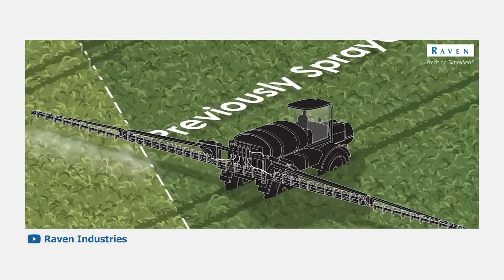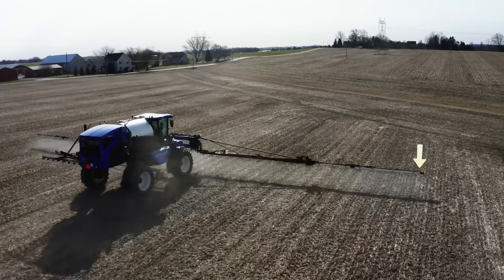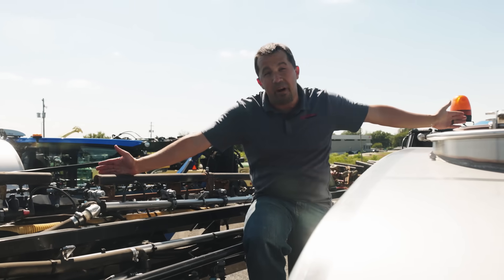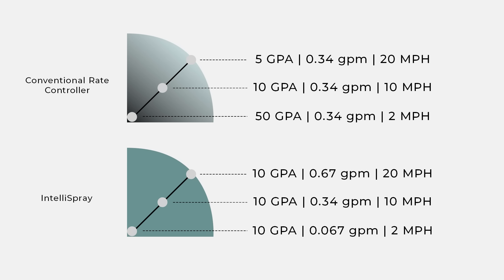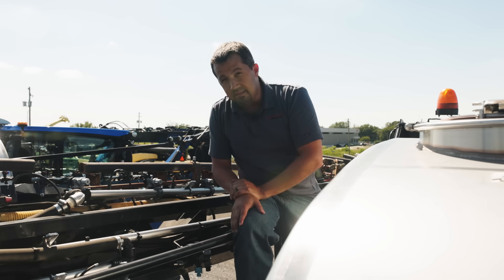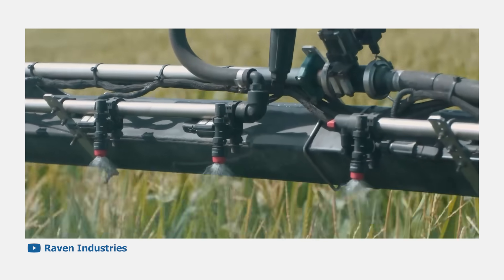Going back to that 120-foot boom — as we go around a corner, the outside tip of the boom is going to move much, much faster than the inside corner. By pulsating these nozzles really, really rapidly, you're able to vary the amount of chemical that goes down. You're getting a lot of flow at the end of that boom as it goes rapidly through the corner, but very little on the inside, putting the right amount of chemical in the right places.